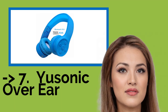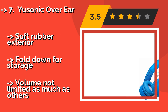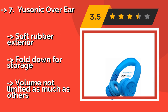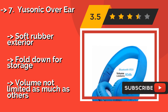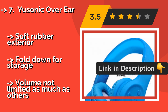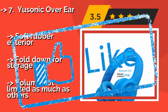The list starts with the Yusonic Over Ear. If you're looking for an inexpensive option that can still deliver good quality audio, the Yusonic Over Ear isn't a bad choice. They have 40mm drivers and a broad frequency response, and are a great size for kids aged 4 and up. They feature a soft rubber exterior and fold down for storage, but the volume is not limited as much as other options.